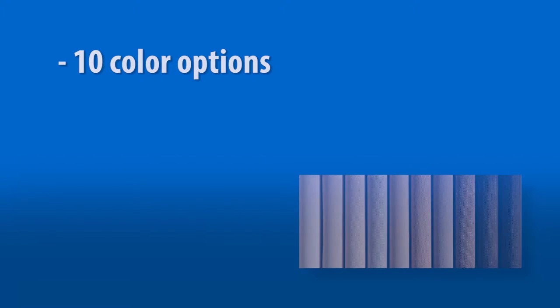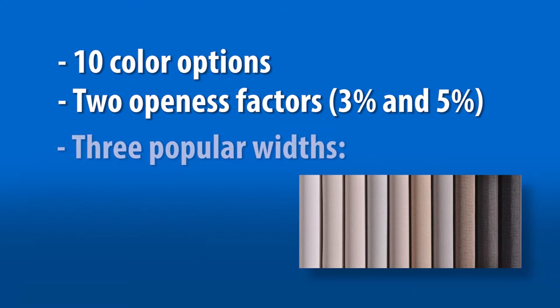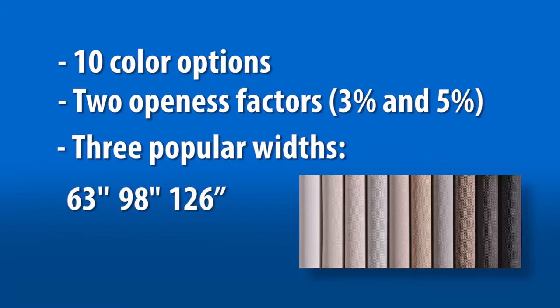Available in 10 great color options, two openness factors of 3 and 5%, and three popular widths — 63, 98, and 126 inch — any designer or homeowner is sure to find the perfect fabric in this range.